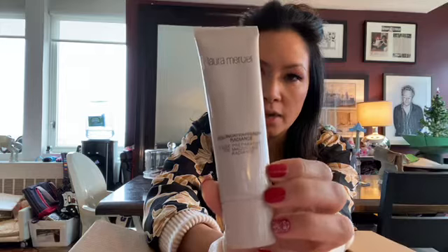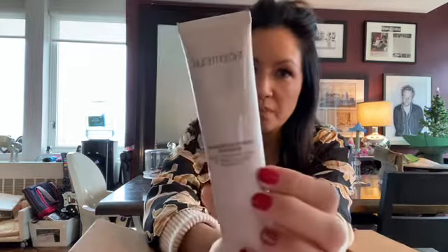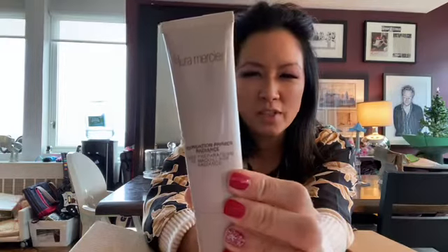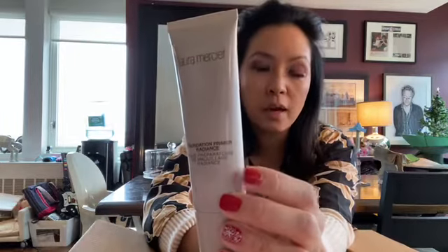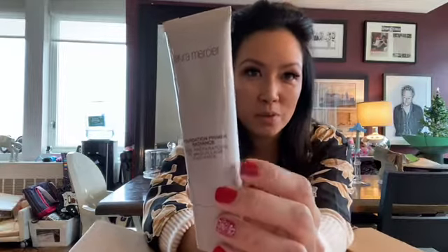I love this Laura Mercier Radiance because it gives your skin a natural, healthy-looking glow, which is always great in the winter when our skin can get a little matte and dry-looking. This will help counteract that and keep your skin glowing and beautiful.